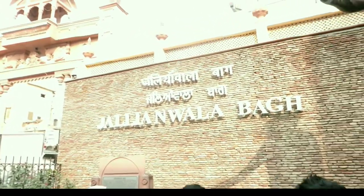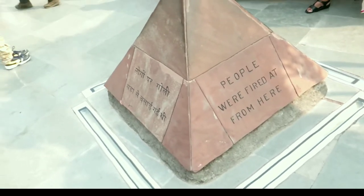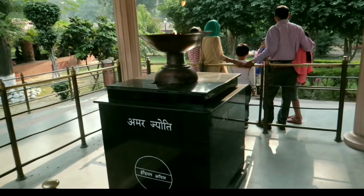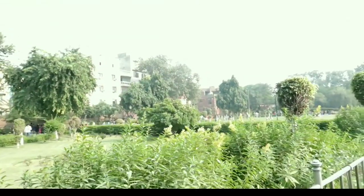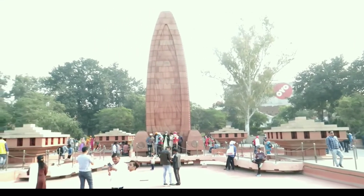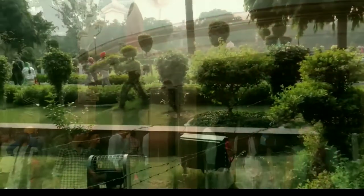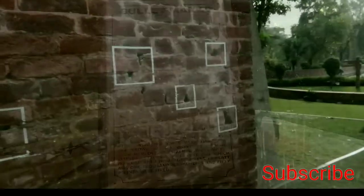Now we are at Jallianwala Bagh. Please subscribe so you will receive notifications when we upload our next video.